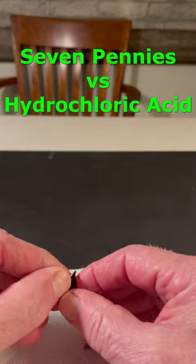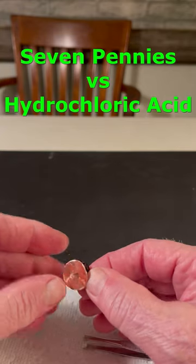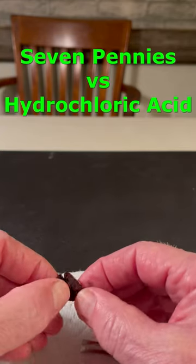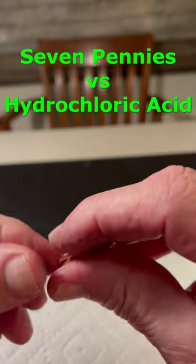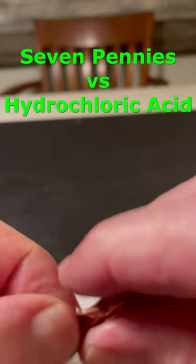When I pull the pennies out of the acid in a few hours and rinse them off, only the super thin copper coating remains. Seeing pennies like this is really strange.